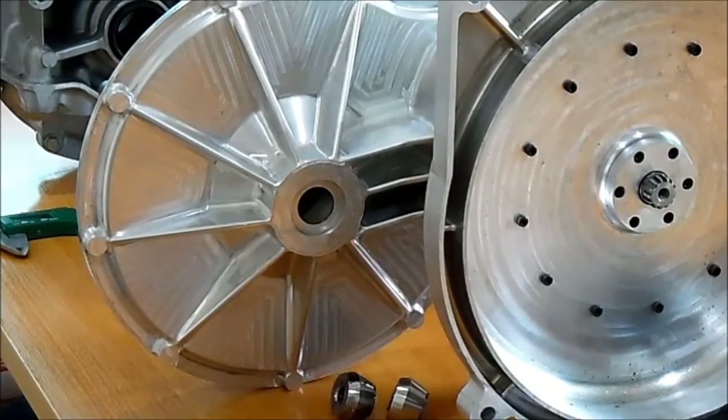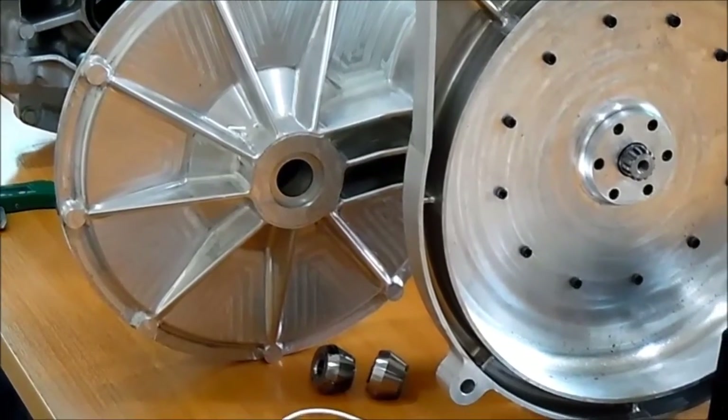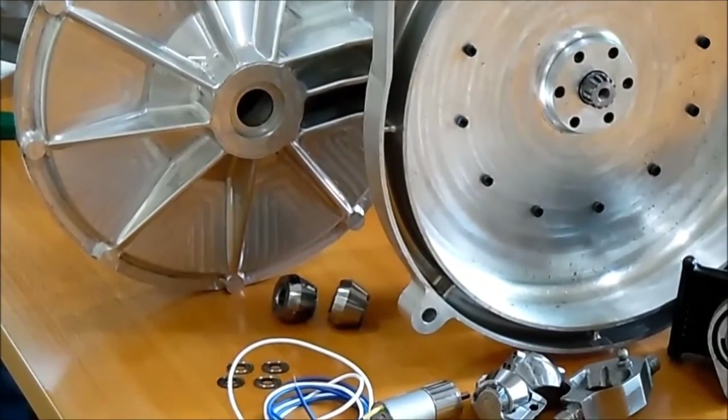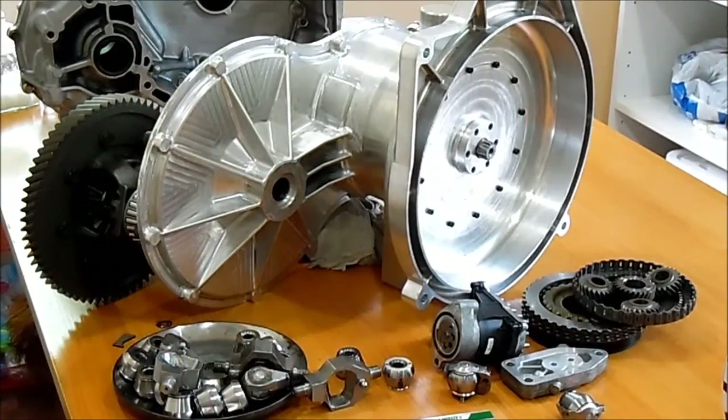It is currently the smallest, lightest, simplest, cheapest, and most efficient automatic transmission in the world. For an OEM, this means it is now possible to deliver a vehicle with an automatic transmission that will not cost significantly more than the same vehicle using a manual transmission.